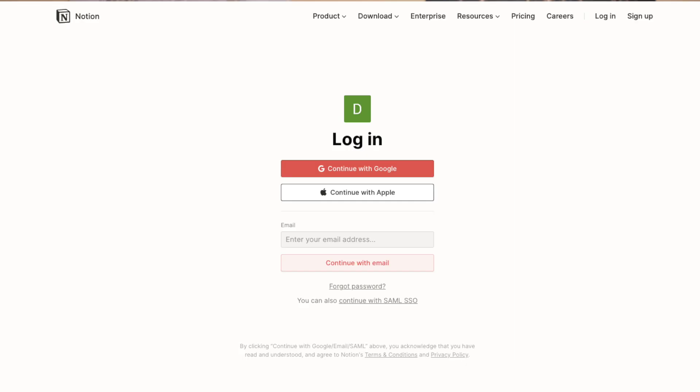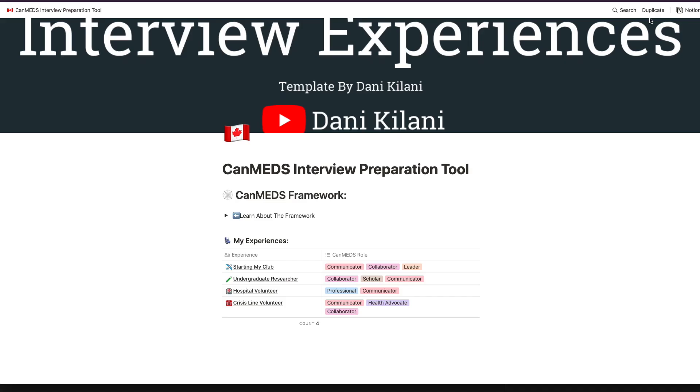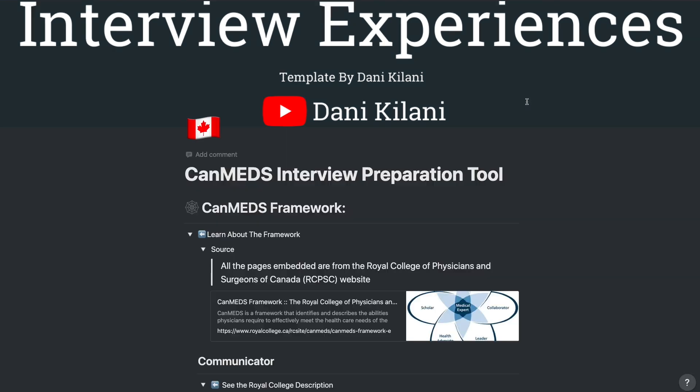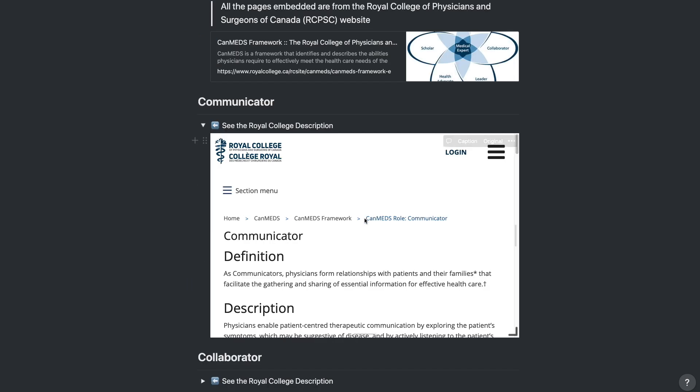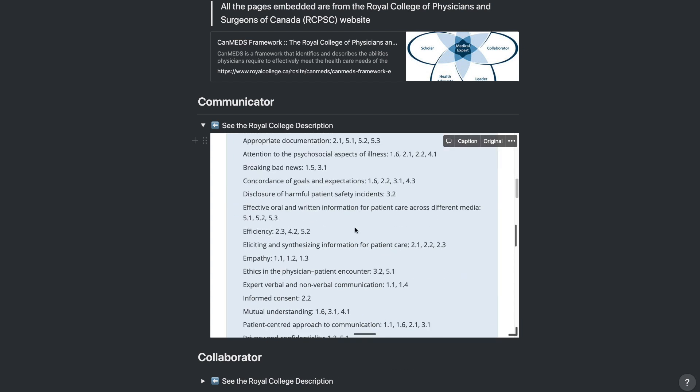I made this template as a way for you to record, write about, and categorize your activities in a way that's consistent with the CanMeds framework. The link to the template is in the description if you want to follow along — just know that you will need a Notion account, which is free to make. Once you open the page and log into Notion, click on duplicate, which will import the template into your workspace. The first part of the template has links to all the relevant pages of the CanMeds framework, which you can browse inside Notion or open in your web browser by clicking original.